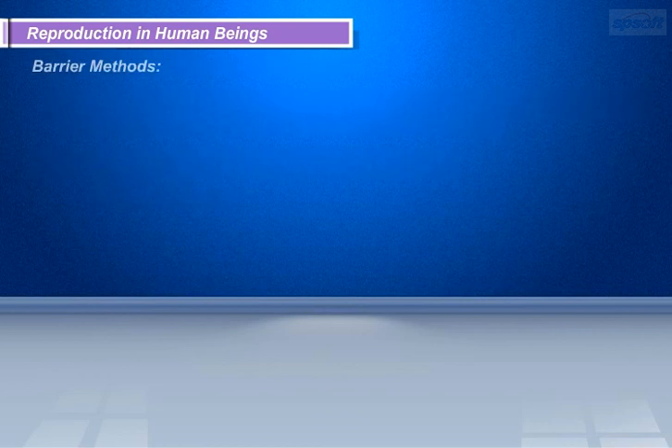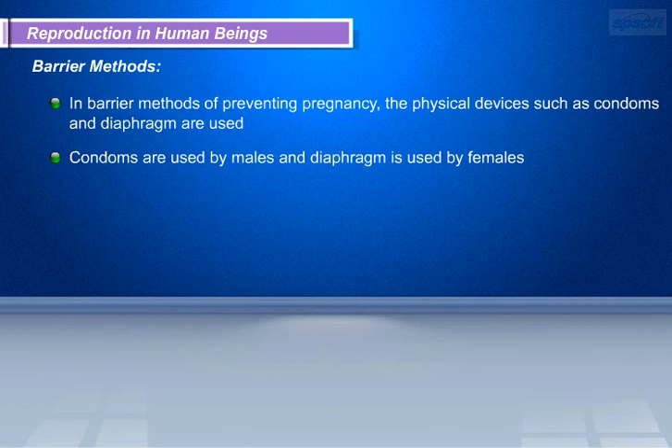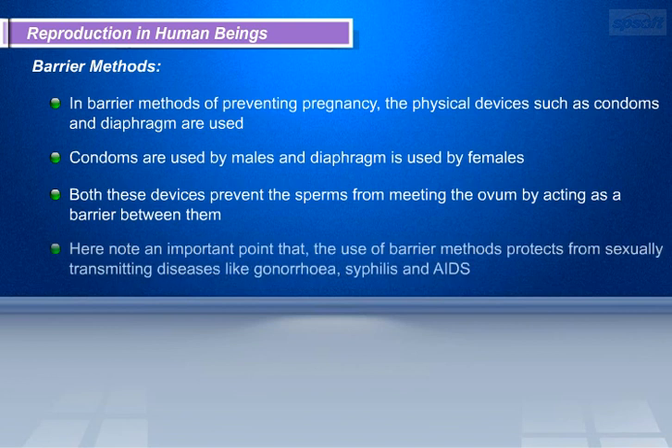In barrier methods of preventing pregnancy, physical devices such as condoms and diaphragm are used. Condoms are used by males and the diaphragm is used by females. Both these devices prevent the sperms from meeting the ovum by acting as a barrier between them. Note that the use of barrier methods also protects against sexually transmitted diseases like gonorrhea, syphilis, and AIDS.